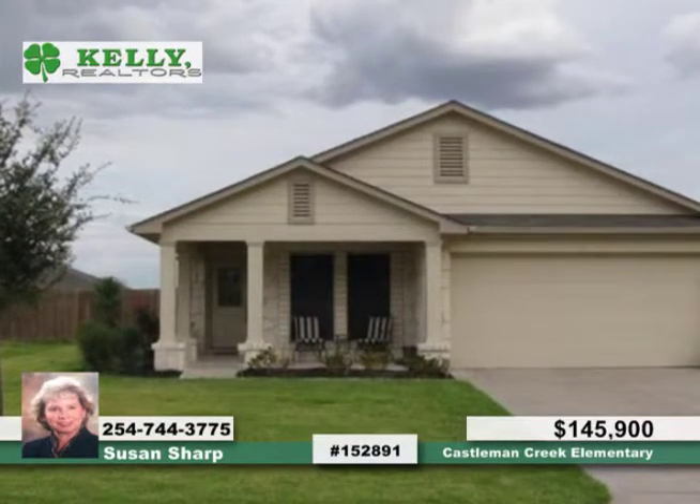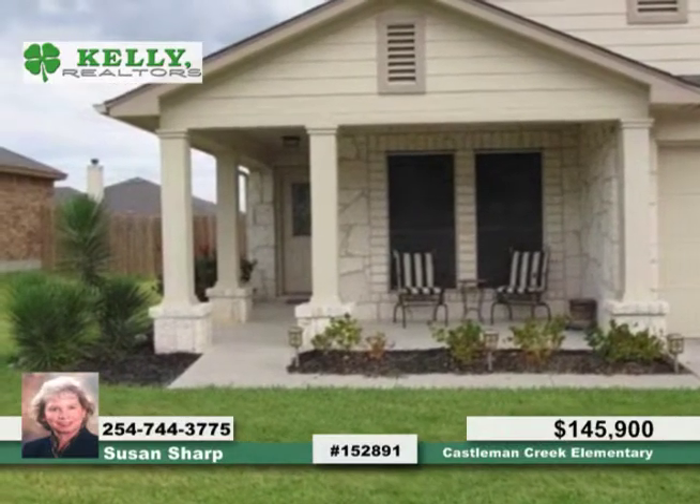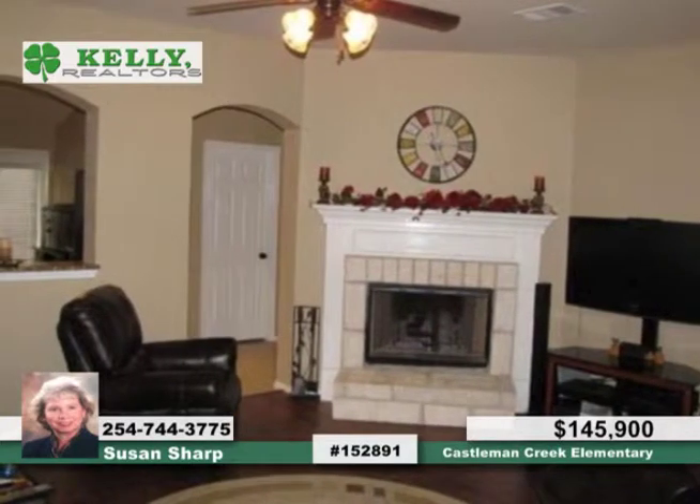Offering a pretty stone construction, this 3-bedroom, 2-bath home is loaded with extras. They include granite counters, laminate and tile flooring, a stone fireplace, sprinkler system, gutters, solar screens, and a 10 by 12 storage building.